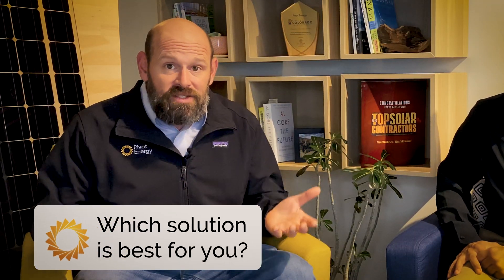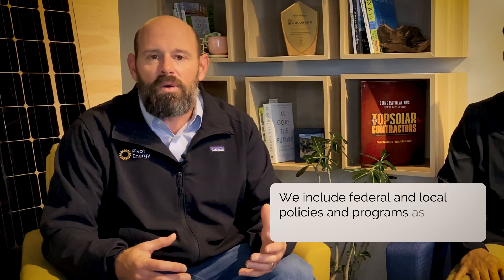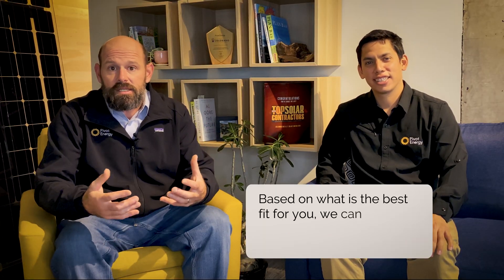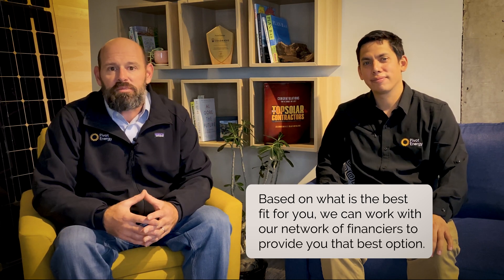How will you know which solution is best for you? We'll help you. We offer businesses a free analysis that can help outline different financing options and summarize financial returns, including your return on investment. We include federal and local policies and programs as part of this analysis that reduce your cost. Then, based on what is the best fit for you and your business, we can work with our network of financiers to provide you with that best option.